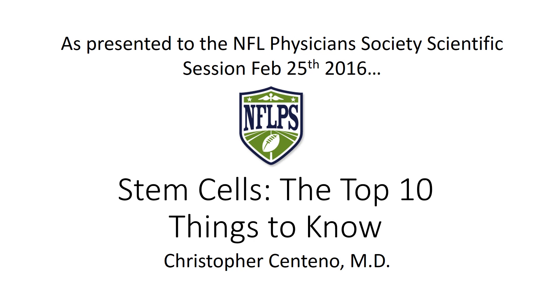Hi, this is Dr. Centeno, and this is the presentation that I recently gave to the NFL Physicians Society Scientific Session at the NFL Combine on February 26, 2016. I'm going to give it here just so that everyone can have a sense of the content that I presented. The title is Stem Cells: The Top 10 Things to Know.